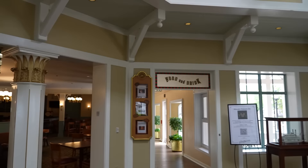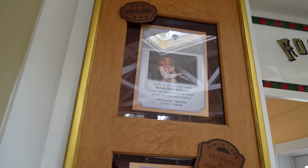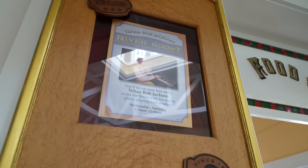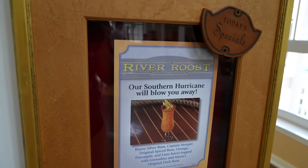We're back in the front vestibule, coming from the food and drink hallway. Now we're going to check out River Roost Spirits and Victuals. The River Roost - Yee Haw Bob comes Wednesday through Saturday 8:30 to 12 a.m., and they have lounge bites like spinach and artichoke dip, a full bar available from 5 p.m. to midnight. 'Our Southern Hurricane will blow you away!'